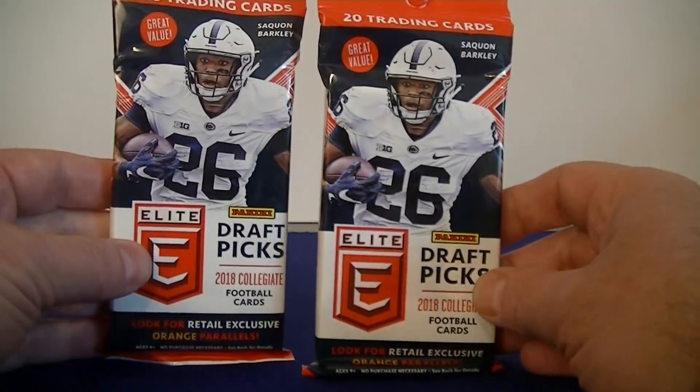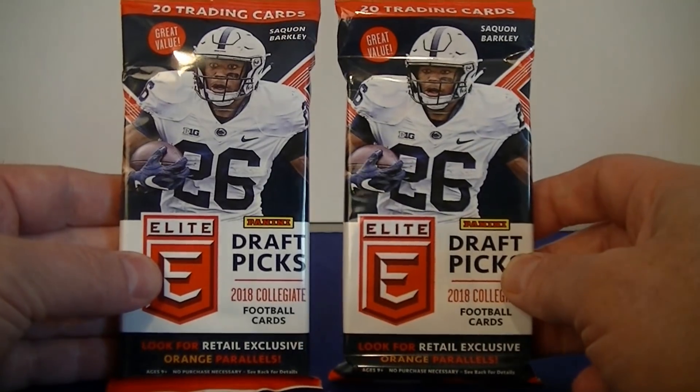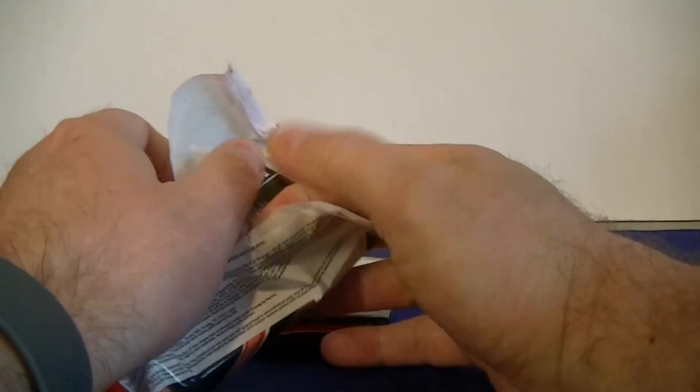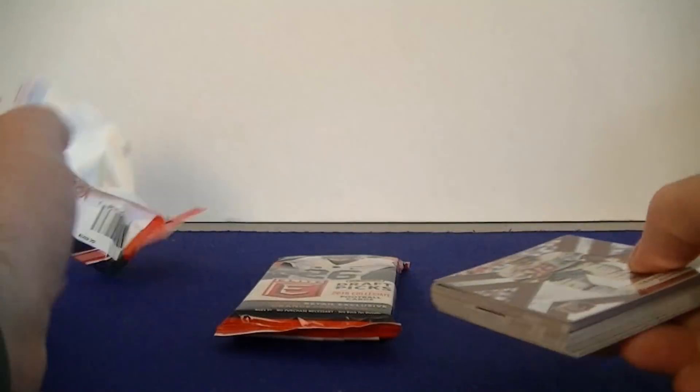Looking forward to opening these up. Hopefully I pull a couple guys that will get drafted tonight. So let's check it out. Pack one. Hope all your teams do well in the draft tonight — it should be interesting to watch. Hopefully there's a lot of cool trades and pickups; keeps it entertaining.